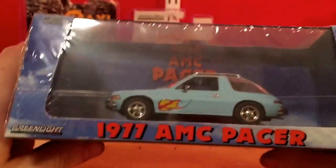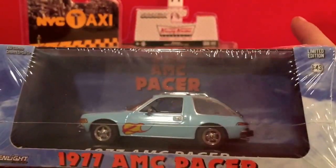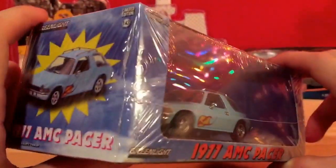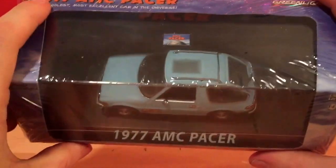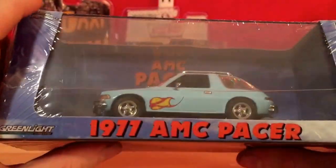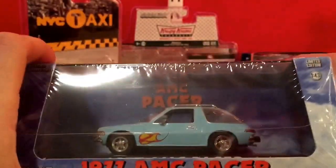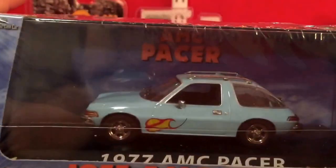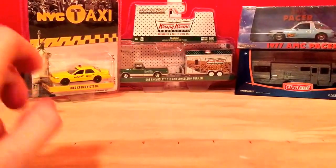And then a model that wasn't actually on my list — I got an AMC Pacer. This is a 1:43 scale model. I know back when these cars came out they were not the most popular car to own, but now they are collectibles today. Still a nice model — it's a Greenlight, so I'll probably just display it on my shelf.